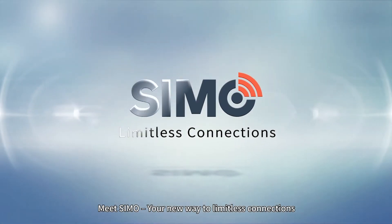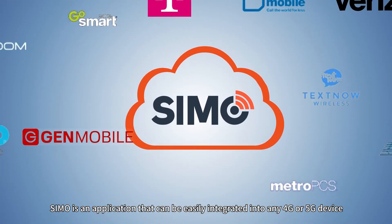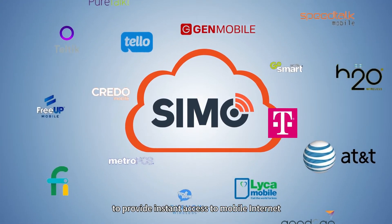Meet SEMO, your new way to limitless connections. SEMO is an application that can be easily integrated into any 4G or 5G device to provide instant access to mobile internet.